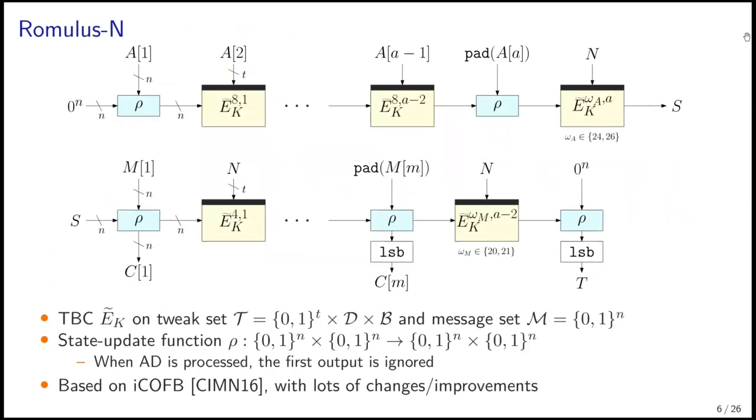This shows Romulus N. The tilde notation denotes the tweakable block cipher, ai denotes the associated data block, and mi and ci denote the plaintext and the ciphertext block. N is the nonce, T is the tag. There is a row function defined over two n-bit blocks, which works as a state-update function. For processing AD, the first output of row is ignored. The structure is based on an idealized version of COFB block cipher mode proposed in 2016, but we applied many changes and improvements.